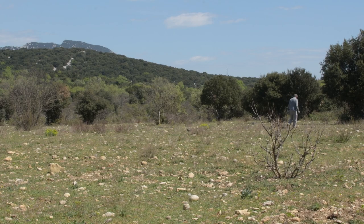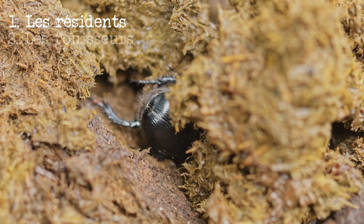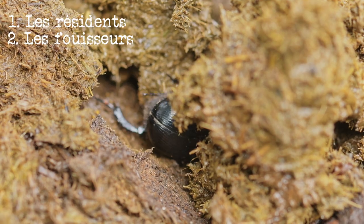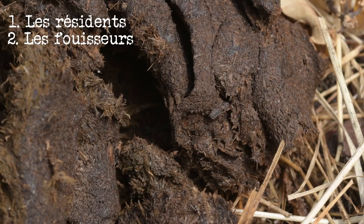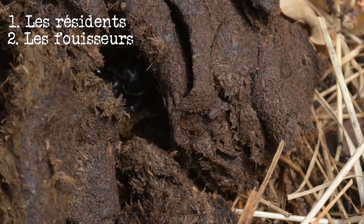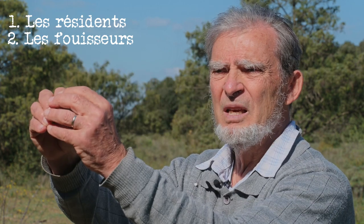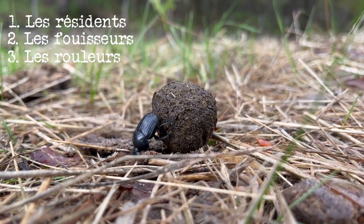Il y a trois grandes catégories écologiques des bousiers — avec des subdivisions. Il y a les insectes qui pondent et se développent à l'intérieur de la bouse. La deuxième catégorie, ce sont les individus fouisseurs : ils vont creuser à l'aplomb de la bouse des nids à différentes profondeurs, avec des galeries où ils enfouissent des boulettes de bouse. La troisième grande stratégie, c'est de prélever des morceaux de bouse à la surface, les modeler en boule et les transporter ailleurs : ce sont les bousiers rouleurs.